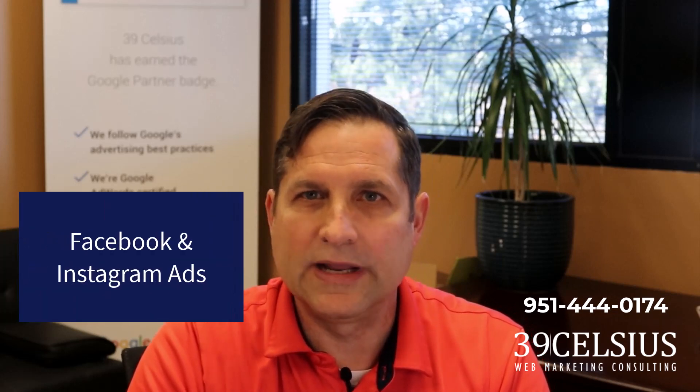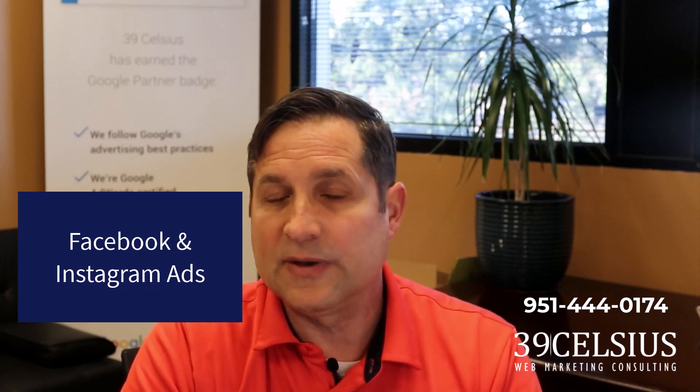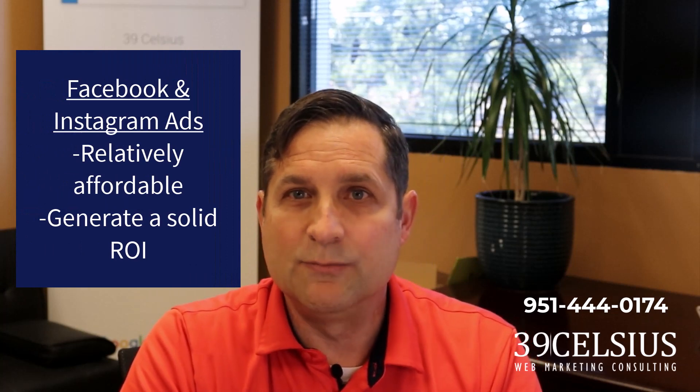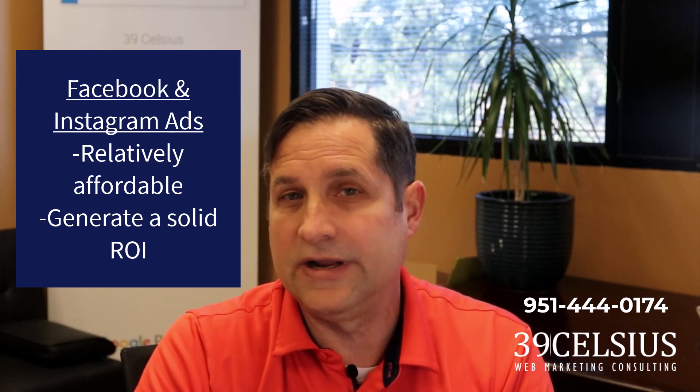Next up, Facebook and Instagram ads. When it comes to lead generation and traffic for medical spas, Facebook and Instagram are two of the most effective social media platforms. Both offer a wealth of targeting options that allow you to reach your ideal target audience with laser precision. These leads are relatively affordable and can generate a high return on investment.